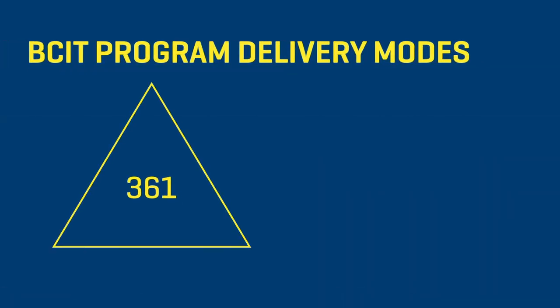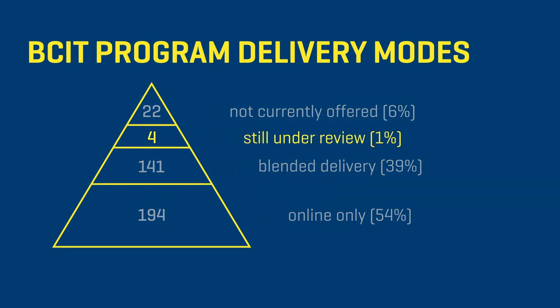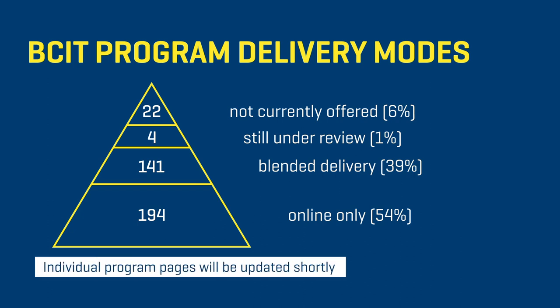We've finalized and announced the delivery methodology for almost all of our 361 academic programs, and we're just finalizing the details on about four of them at this point in time. We've published a comprehensive list of those programs and the delivery methodologies, and it can be found on the admissions site of our webpage. We're also going to be updating the individual program pages with specific information for students so that they can get more detail.